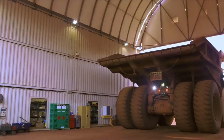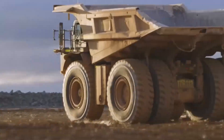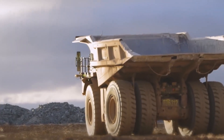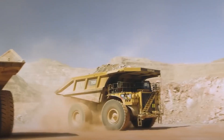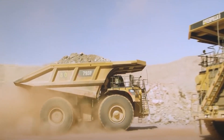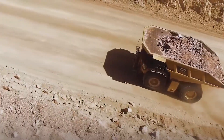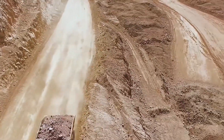The 793D can carry astonishing amounts of material, whether it's overburden, rocks, or valuable ore. This means fewer trips are required to move substantial volumes of material, significantly enhancing the efficiency of mining operations. The robust construction of the truck, coupled with a high horsepower engine, ensures it can navigate challenging terrains and carry heavy loads with ease.